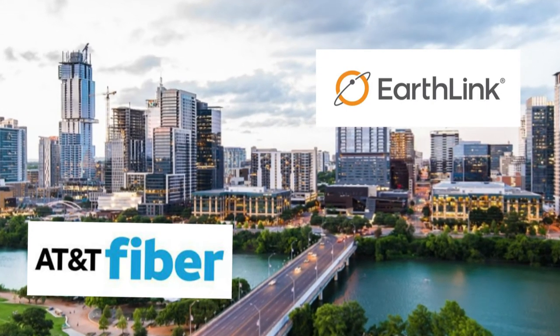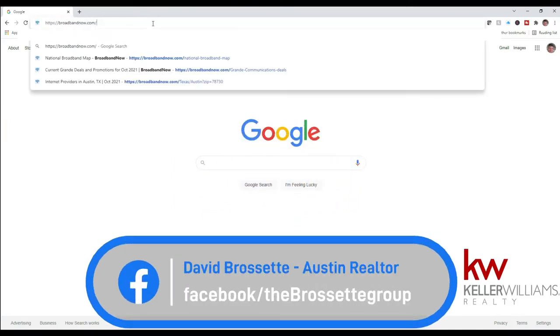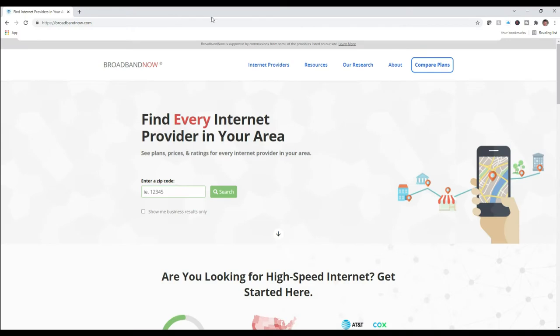BroadbandNow.com is an independent organization that works with federally published data through the FCC, showing current plans and coverage neighborhood by neighborhood. I put in my zip code and it tells me that AT&T and Spectrum have high-speed internet.